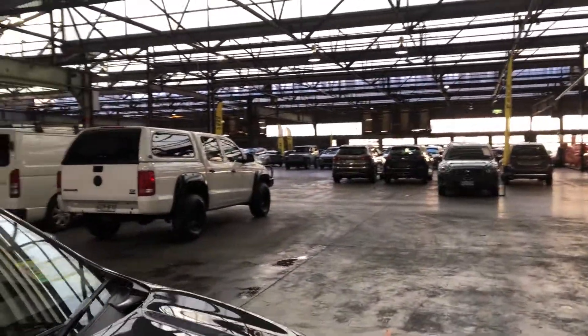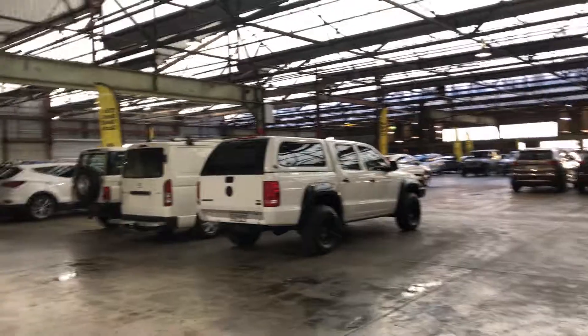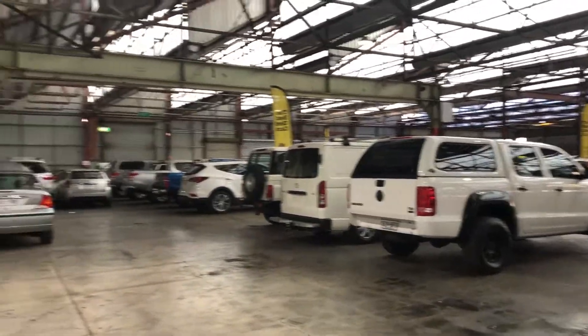If this vehicle isn't for you, we do have over 300 vehicles all on the lot, with access to over 2,000 vehicles Australia-wide. Hope to see you soon. Thanks.